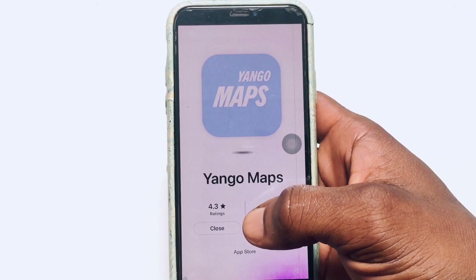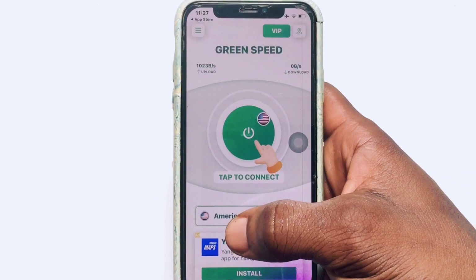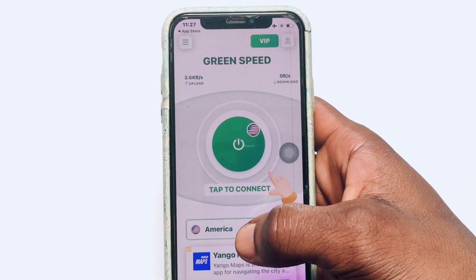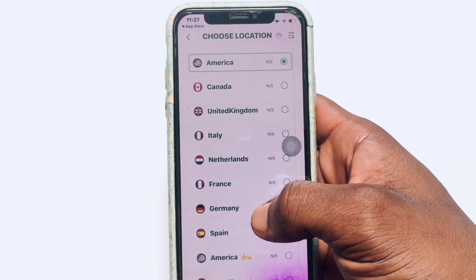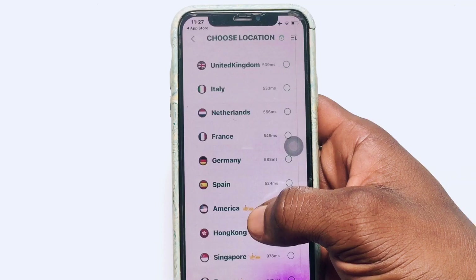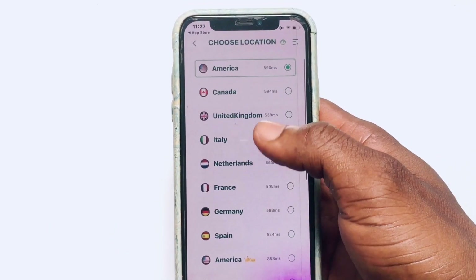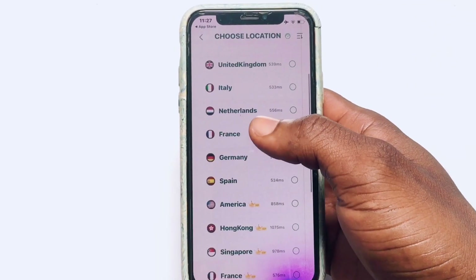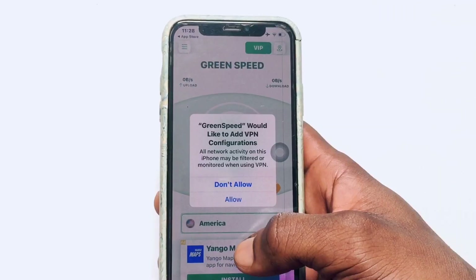Because it is a free VPN, you are going to be met with a couple of ads. Go ahead and click close once you have seen them. This is how it works — you have the current location shown right here. Click on the location and you'll be shown a number of countries you can switch to to browse the internet anonymously. Currently it's set to America, but you can select any location. I'm going to select France.